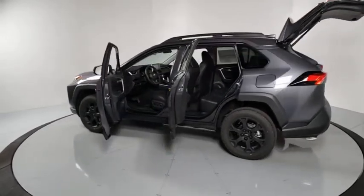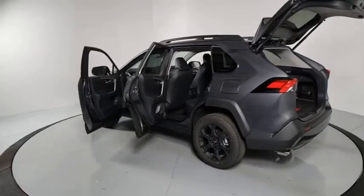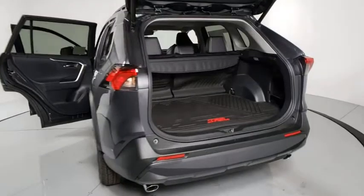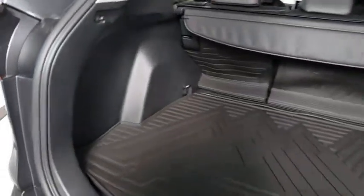Traction control, power liftgate, dual airbags, power steering, alloy wheels, four-wheel disc brakes, trip computer, security system, fog lights, rear window defroster.